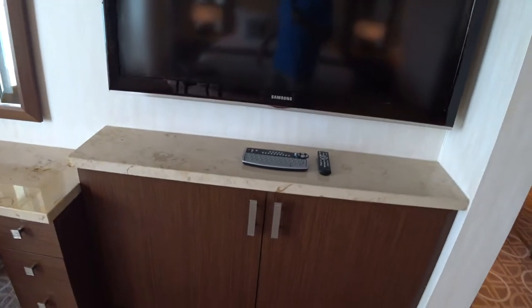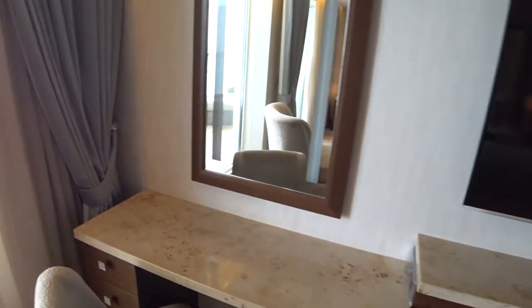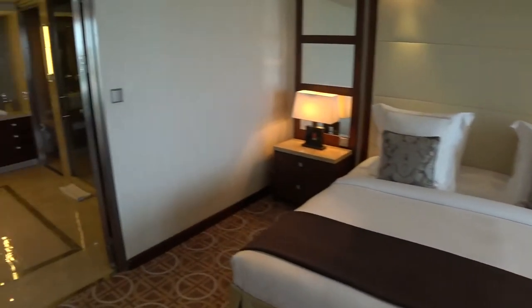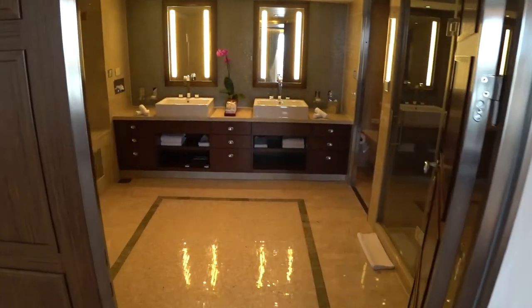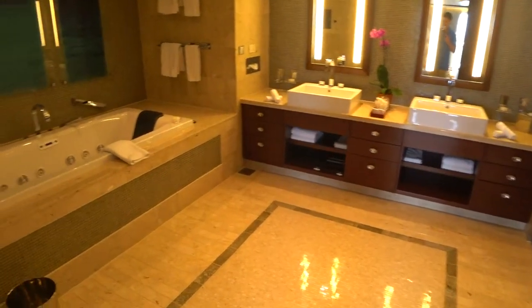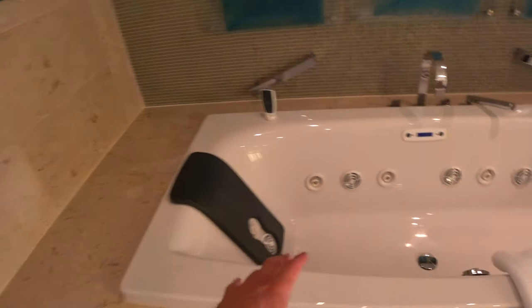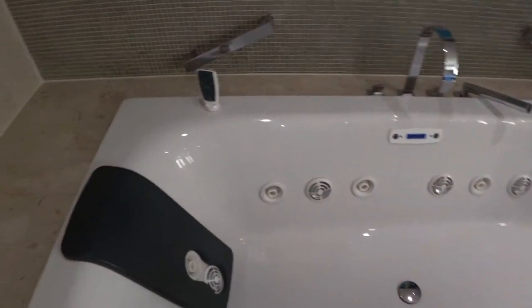There's another TV with a keyboard control and another vanity mirror here as well. Now let's look at one of the best features here in the penthouse — that's the master bath. Look at this jacuzzi tub: a double jacuzzi tub with all the jets, remote controls, and a TV.